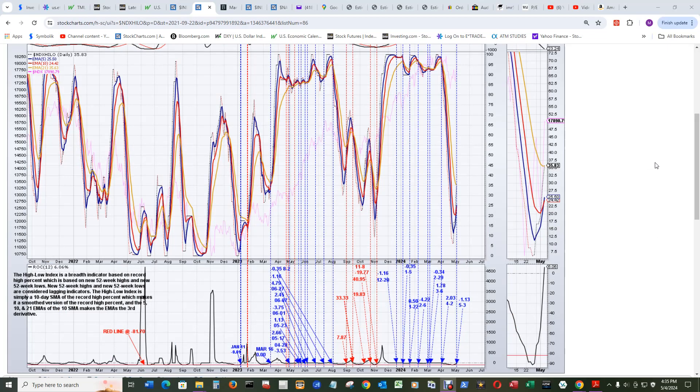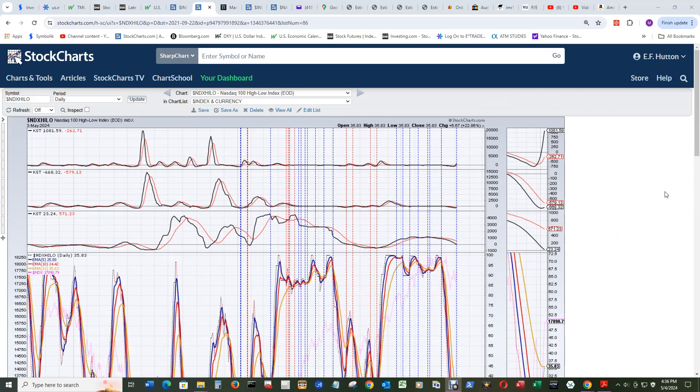The NASDAQ 100 big fat cap mega tech index had its buy signal where the 5 EMA went above the 10 EMA in red on the third — Friday had a buy signal from the depths of despair, so that's a good sign. The NDX is in pink and the NDX high-low line is in dotted, traveling right together, straight up so far. That had a nice buy signal right around zero at negative 1.13. KSTs look the same as the NASDAQ composite.